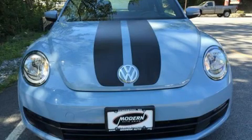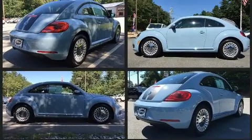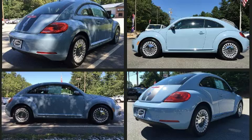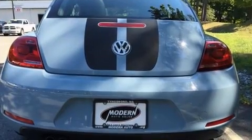Experience driving perfection in the 2013 Volkswagen Beetle. This two-door, four-passenger hatchback has just over 25,000 miles. It distinguishes itself from the competition with features such as turn signal indicator mirrors, remote keyless entry, and one-touch window functionality.